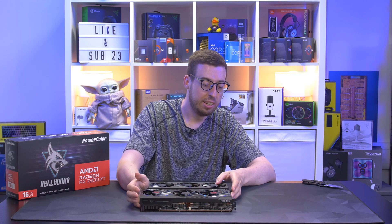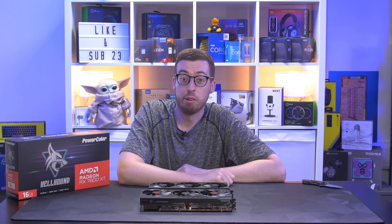Just quickly putting it next to the 6800 XT — it's noticeably smaller. I thought it would be roughly the same dimensions but it's quite dwarfed in both length and height. A lot smaller than I expected. Now let's get it into the test rig and see how it performs.